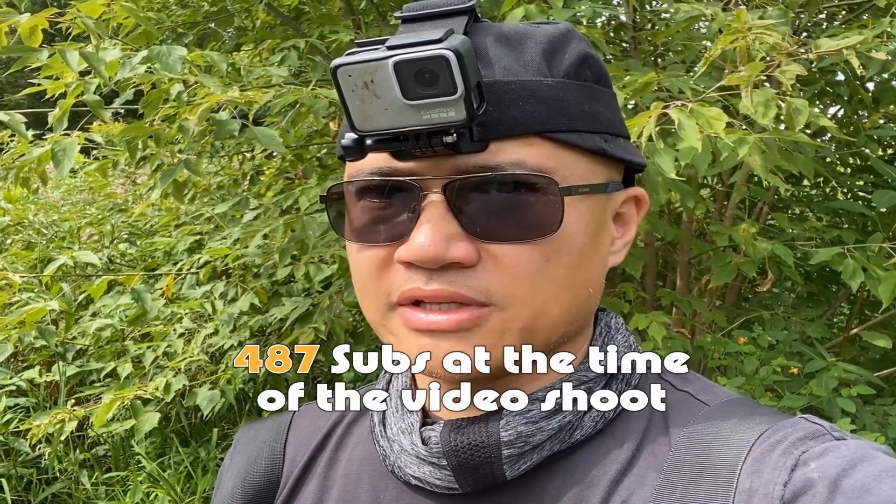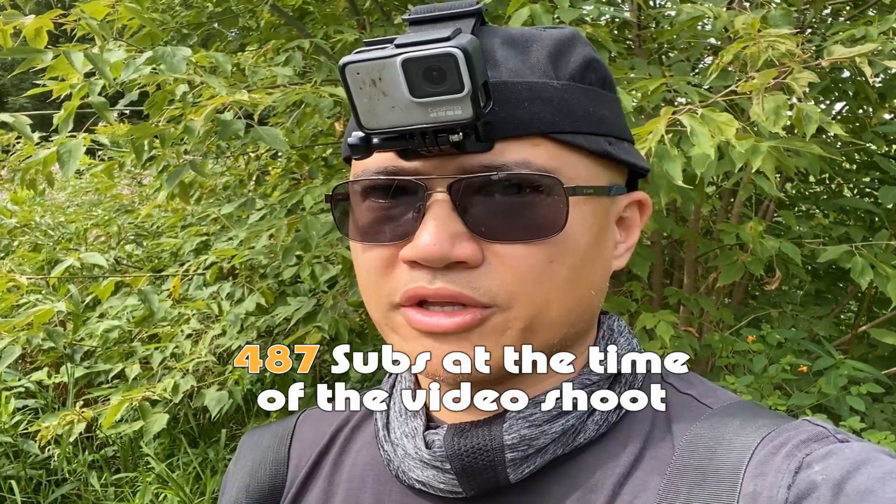I realize that I don't do this very often, but if you like my content, please like and subscribe. I'm mentioning this because I really want to get to 500 subscribers. So help a brother out.